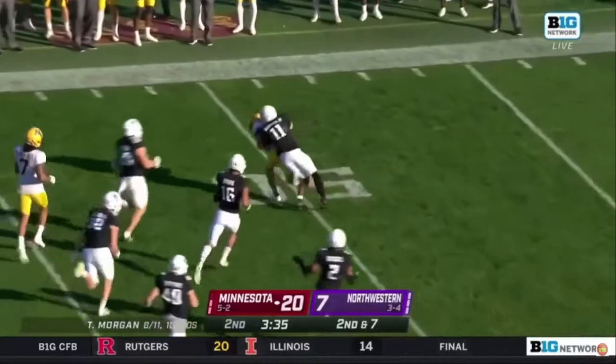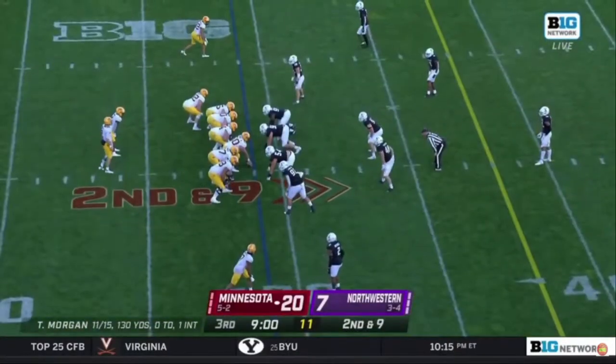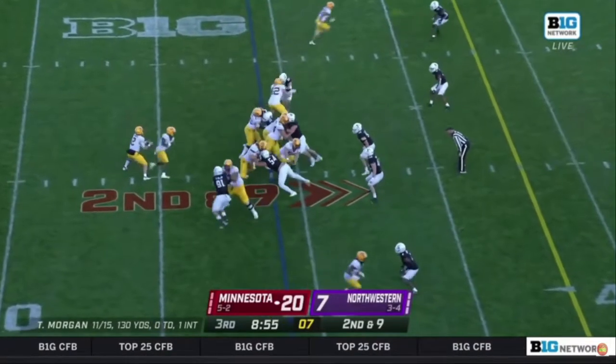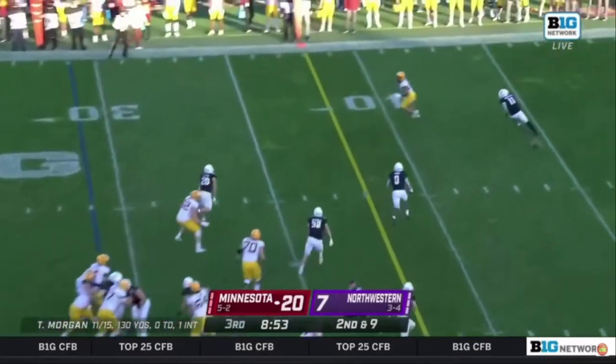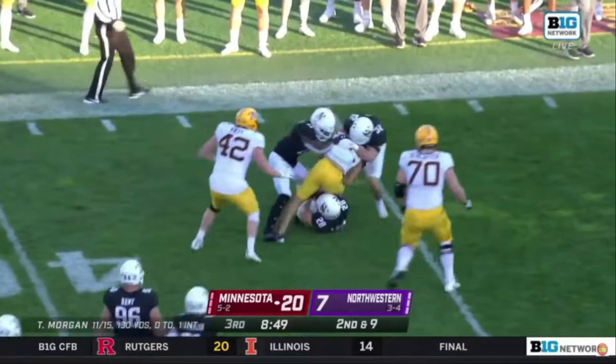Tanner Morgan — it does change — out to midfield. That's situational football, and that's Coach Fitz day in, day out teaching. Tanner Morgan across the 40 — there's Mike Brown-Stevens with his fourth catch of the ball game.